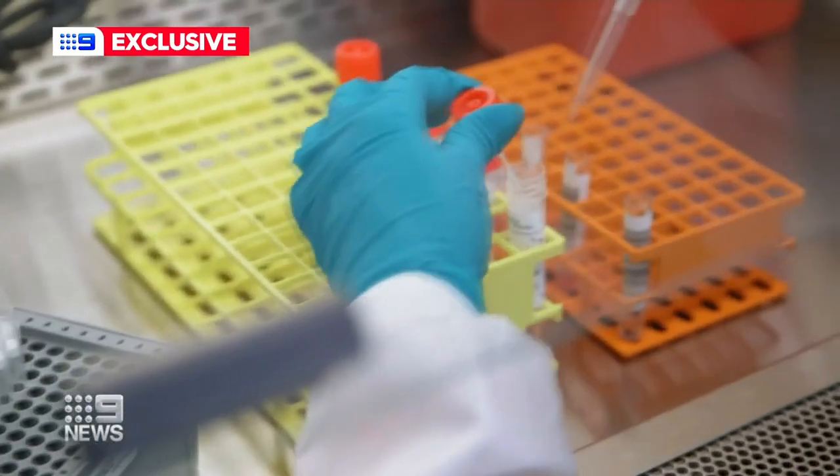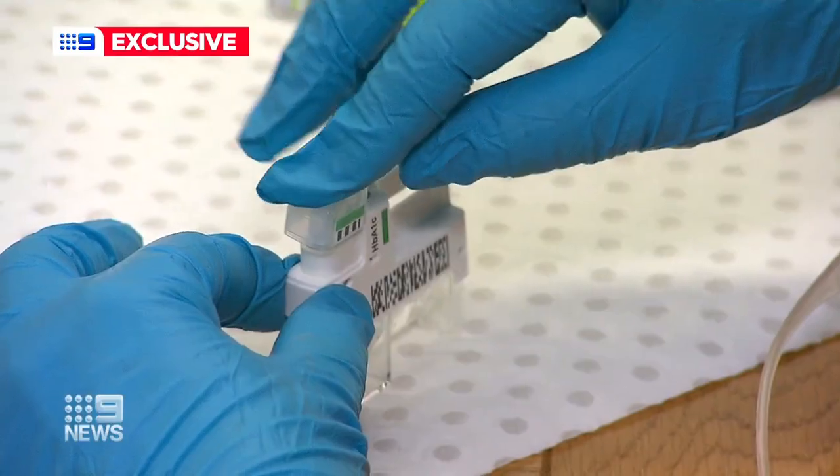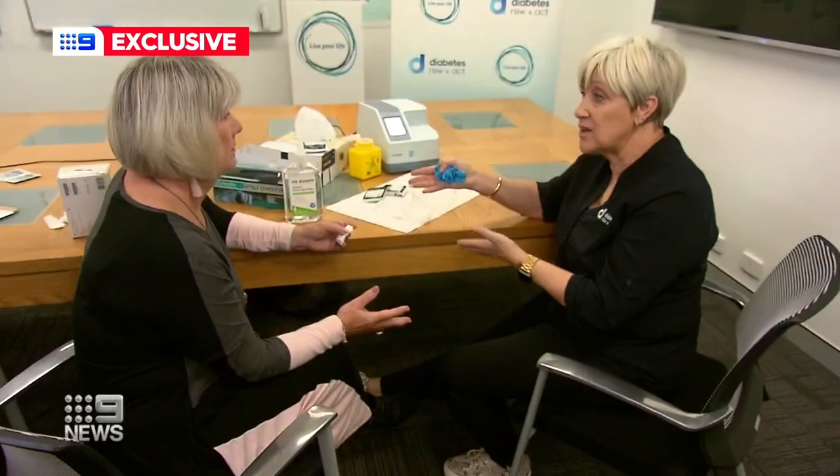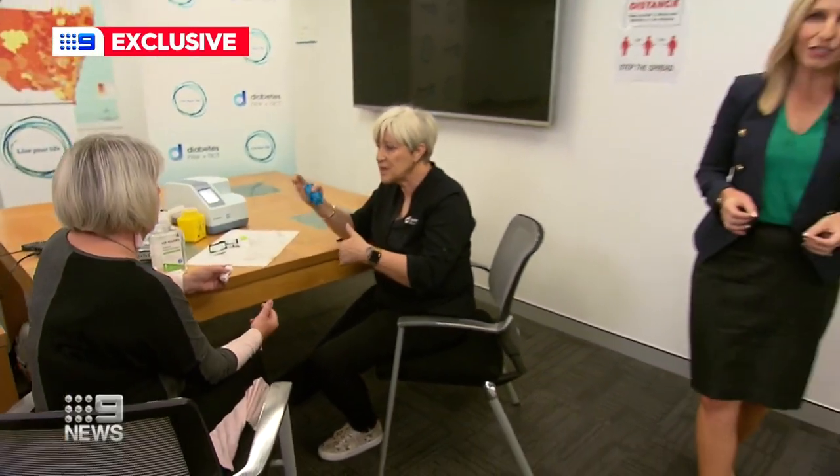80% of pathology tests ordered by the GP could be done using desktop diagnostic machines — such things as kidney failure, liver disease, thyroid disease, virtually any chronic condition. GPs are very keen to widely adopt this technology, otherwise known as point-of-care testing. They're pushing for Medicare funding to ensure the cost isn't passed on to the patient. Having Medicare item numbers for point-of-care testing in general practice is absolutely vital.